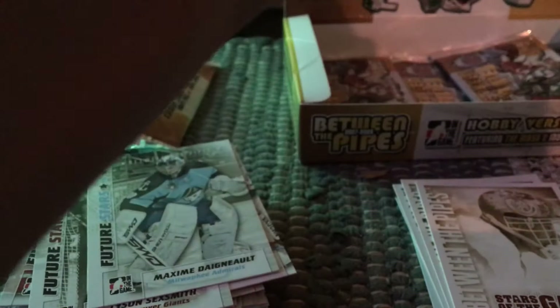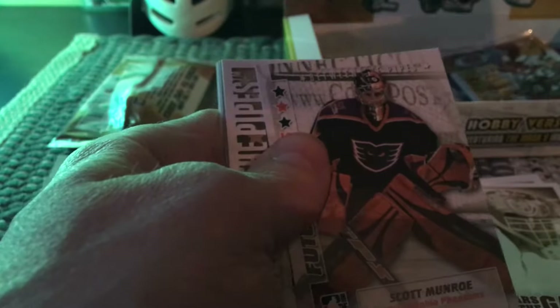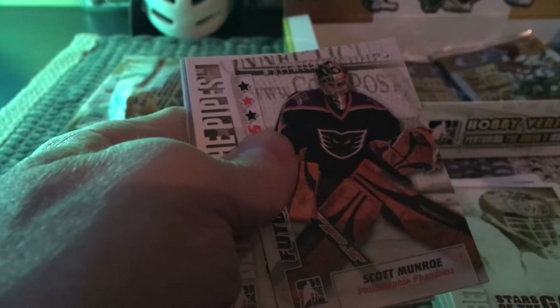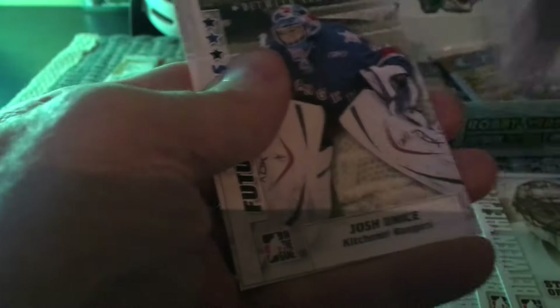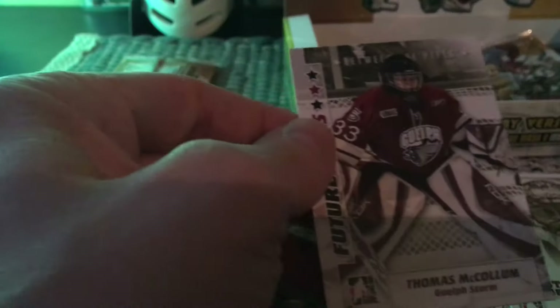The Red Wings emblem is kind of cool — depending on your mindset with emblems, you should make them simple so kids can actually duplicate and draw them. If you get too crazy it becomes too complicated for kids. There's a Roberto Luongo and then a Thomas McCollum, continuing on.